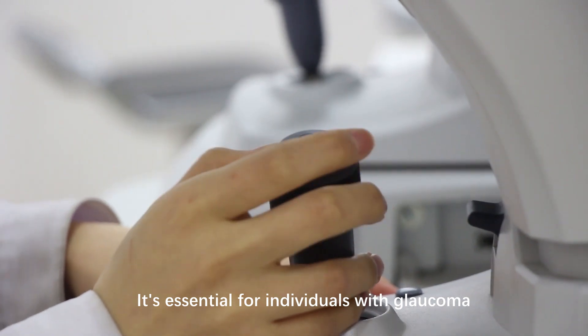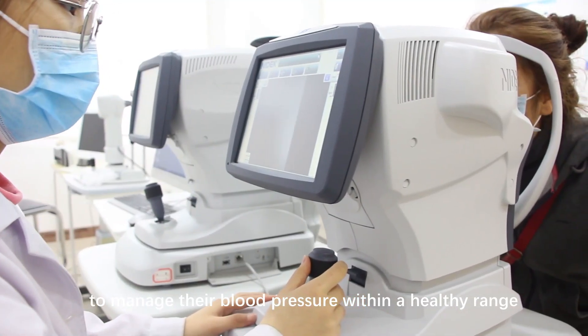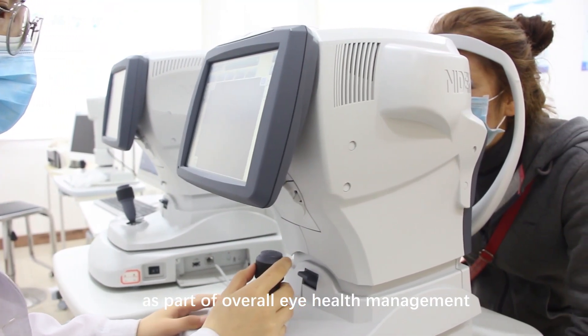It's essential for individuals with glaucoma to manage their blood pressure within a healthy range as part of overall eye health management.